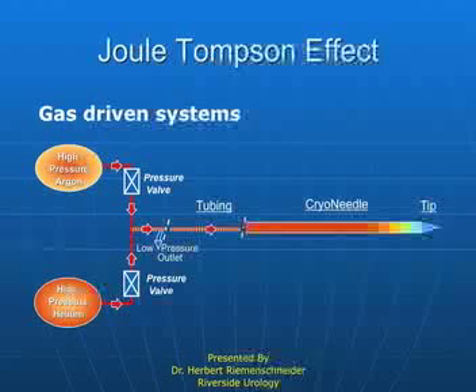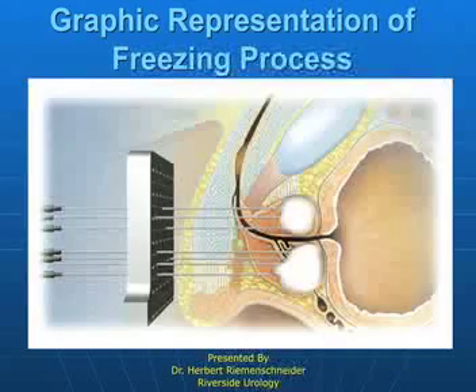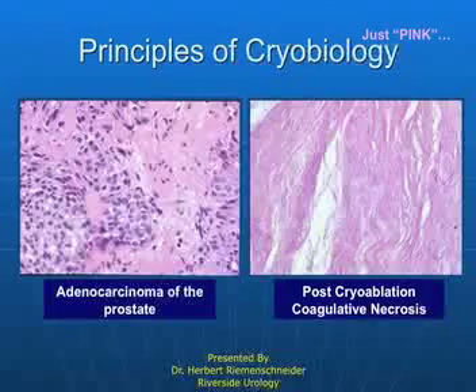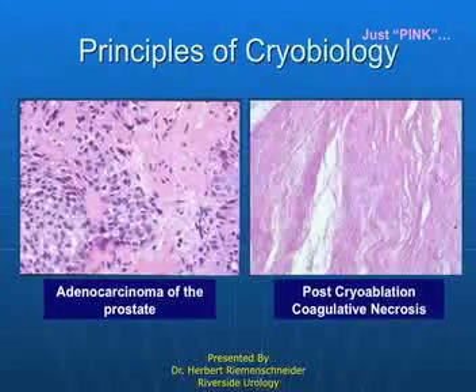This is argon, which is a cryogen. You can generate a temperature of close to minus 220 degrees. And this is helium — you run this through the same needle and you can generate heat. This is ice being sculpted to the prostate, and we're talking about total prostate ablation — the whole prostate is frozen. This is the ice ball, within just a very few millimeters of the frost front. The temperature here is minus 40 degrees or colder, and all metabolic activity ceases at that level. This is the cancer of the prostate that was treated with cryoablation, and this was a biopsy taken three months later.